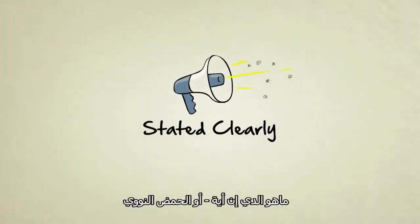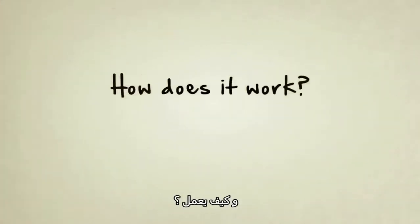Stated Clearly presents: What is DNA and how does it work?